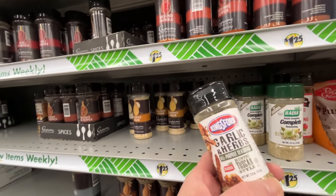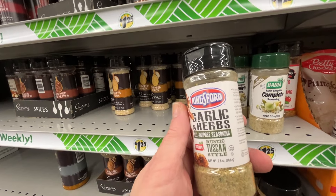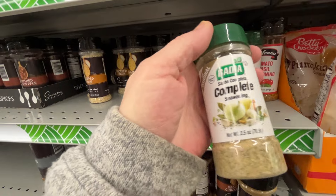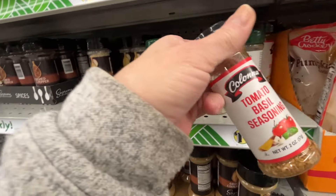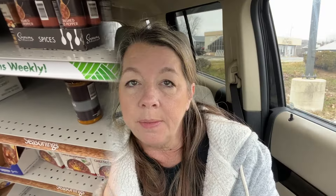We have some seasonings over here - Kingsford brand garlic and herb all-purpose seasoning. There's a body complete one that I've been wanting to try, so I think I'm going to grab that one. They also have a tomato basil but I'm just going to grab the body complete one. I thought I better hurry up and get out of there before I threw anything else in my cart that wasn't on my list.